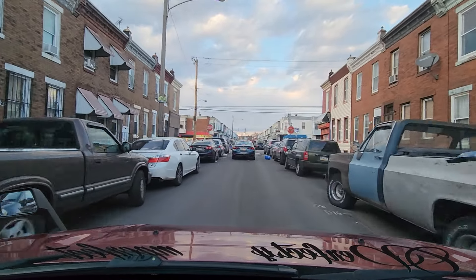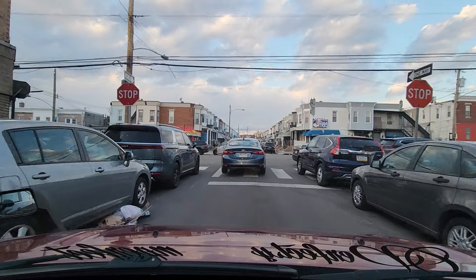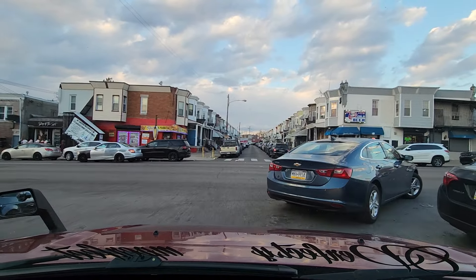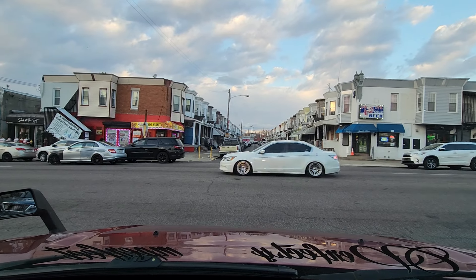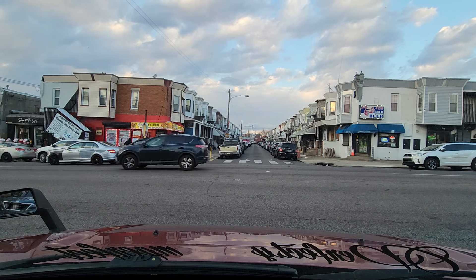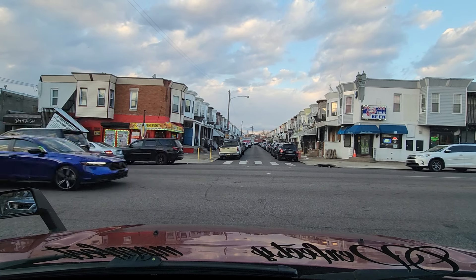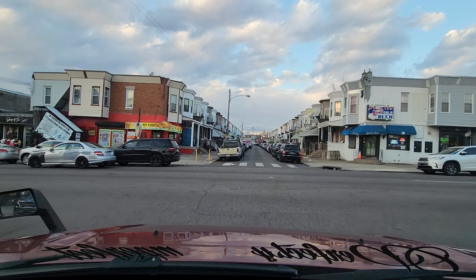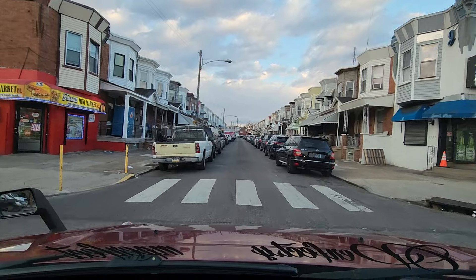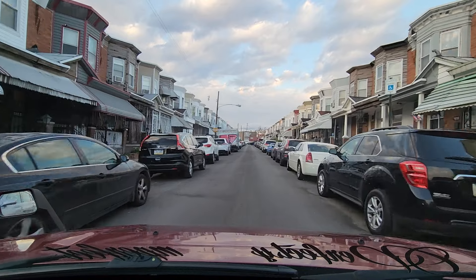We're approaching Hunting Park once again. I have to be careful — they're blocking the intersection. There's a GMC Yukon blocking it. Actually, I said Tahoe — it's the GMC Yukon blocking the intersection. Chevy makes the Tahoe and GMC makes the Yukon.